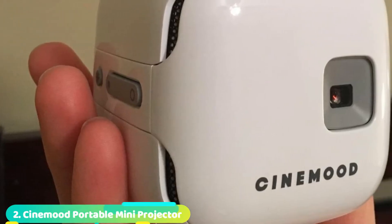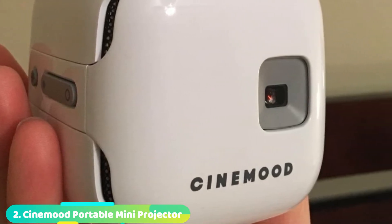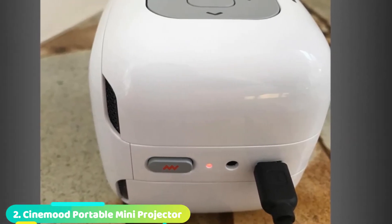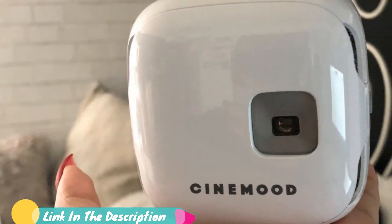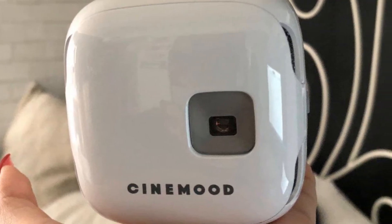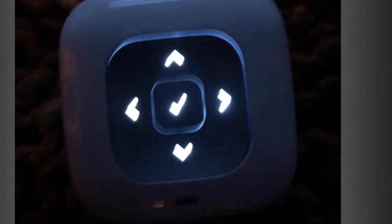Moving on to number 2, the CineMood Portable Mini Projector. If you want to stream content without connecting to any other devices, the CineMood is the way to go. Preloaded with Amazon Prime Video, Netflix, YouTube, and AiMBiTV, it may be the easiest setup we've seen. You don't even have to plug it in, thanks to the 5-hour run time. You can just set it down, pick a movie, and start watching.